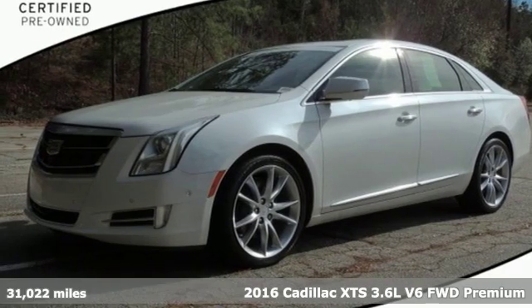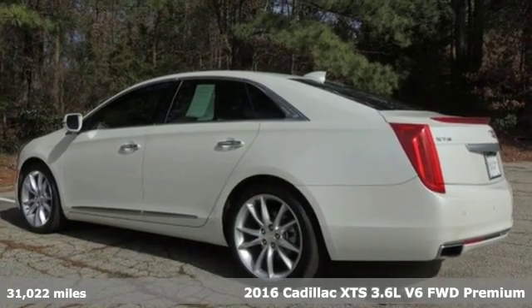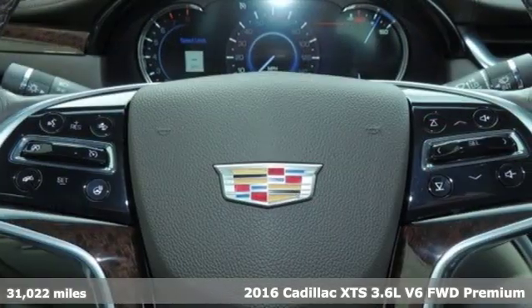Here's a 2016 Cadillac XTS. Cadillac is driving the world forward. It comes with great features you'll love.